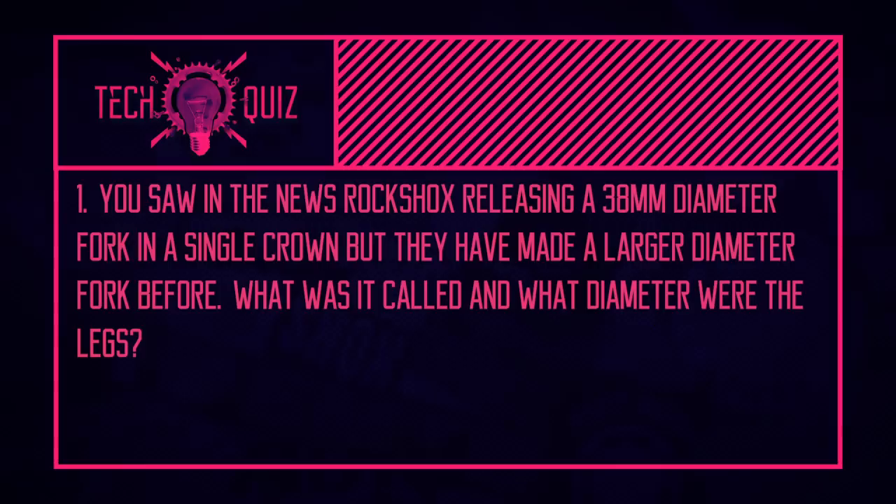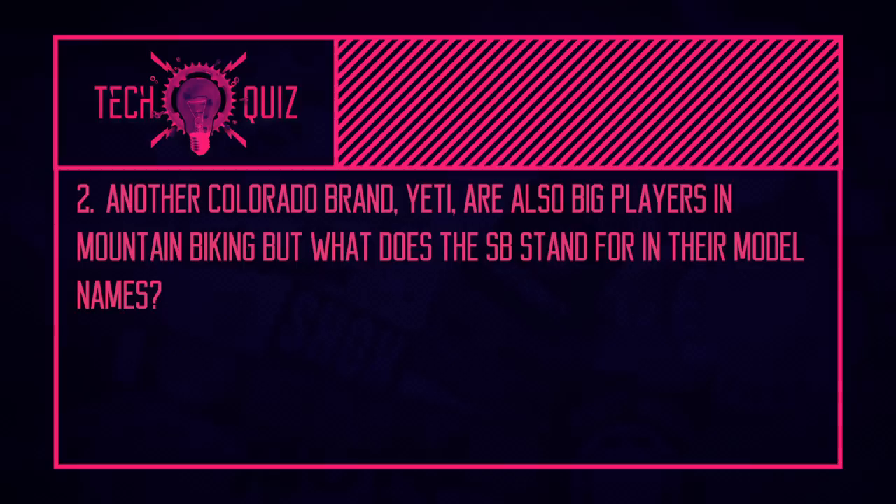Now for the quiz answers. First: the RockShox fork they previously released with a single crown and massive stanchions was of course the Totem, which used 40mm diameter legs. There was speculation it might be called the Totem again as rumors swirled about the Zeb. Second: Yeti's SB stands for Superbike — setting their stall out early doors. And finally, before Nukeproof, Sam Hill rode for Specialized — he rode for Iron Horse before that — although perhaps without as much success as on the Iron Horse or Nukeproof. That's it for this week's tech show — please like and subscribe, and we'll see you next time. Cheers!